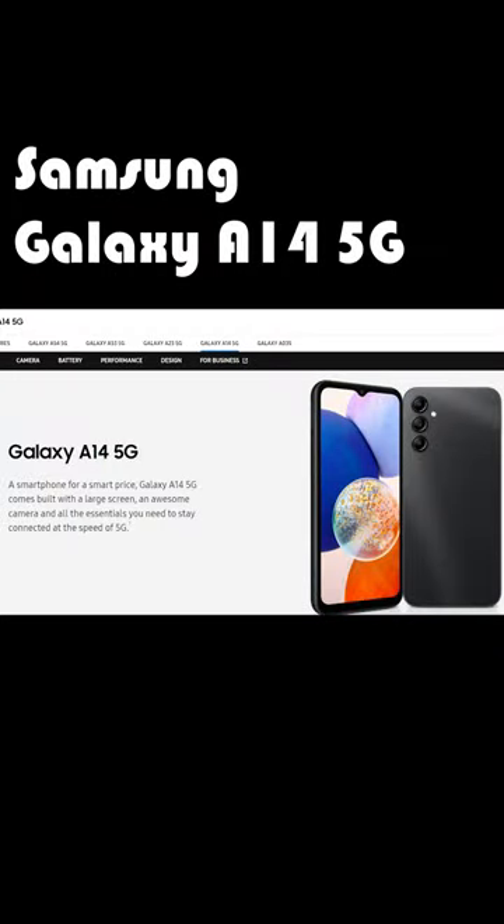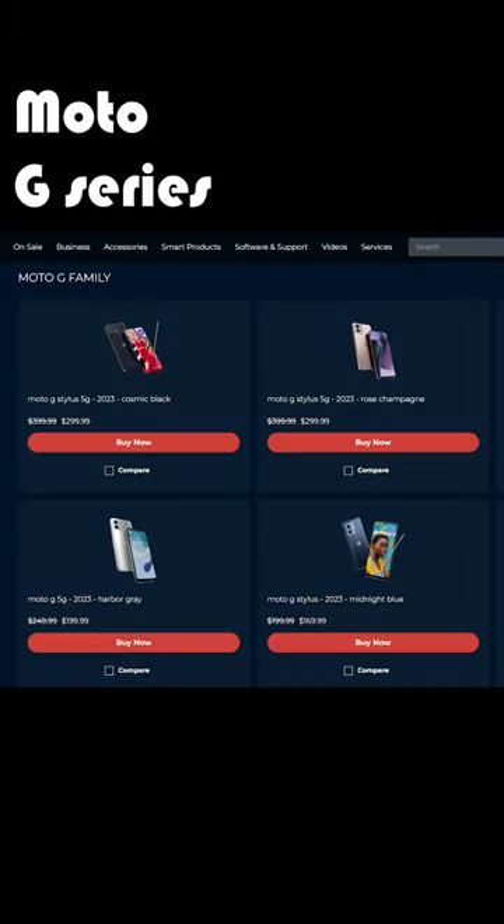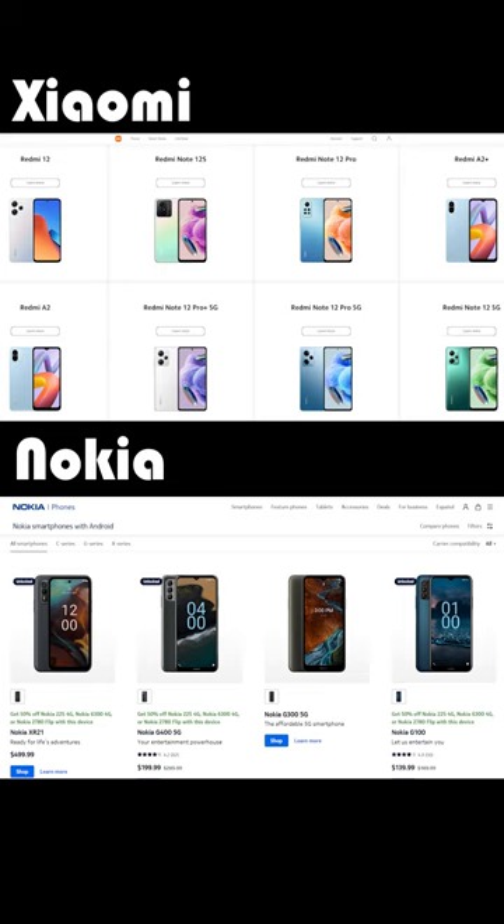And of course, there is still a plethora of more budget-friendly devices that still offer the jack, including the Samsung A14, the OnePlus Nord N30, the Moto G series, and the latest budget offerings from Xiaomi and Nokia.